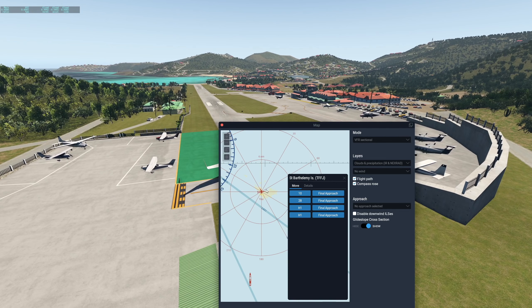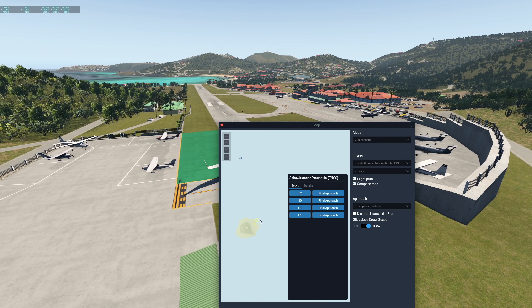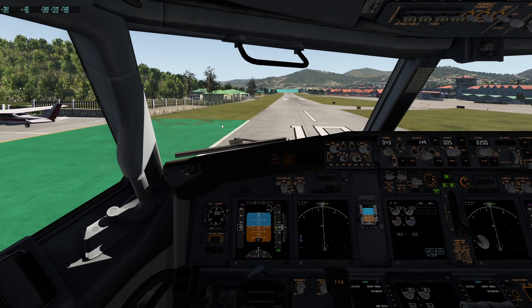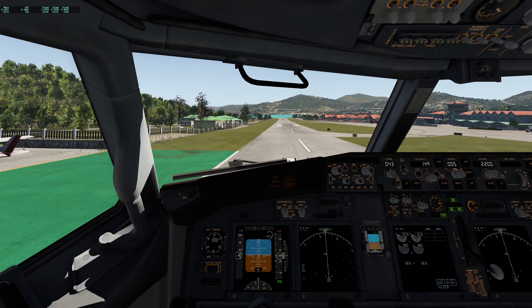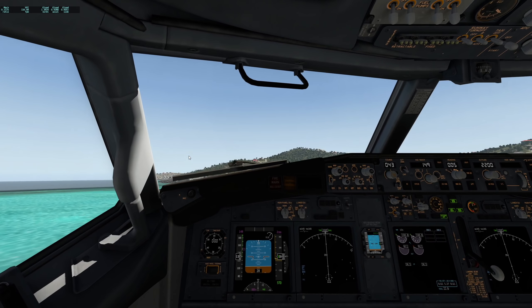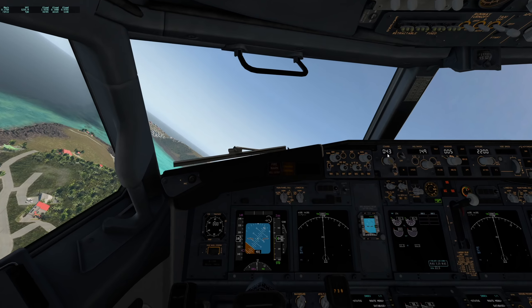Our first flight will be from Tango Foxtrot Foxtrot Juliet to Tango November Charlie Sierra — to Saba. It really has the shortest runway on this planet. Let's go for power, let's just go flying. There we go, we are just casually taking off. We can rotate in a second. Oh, that was actually closer than I wanted it to be. But we are alive still, which is kind of all that counts.